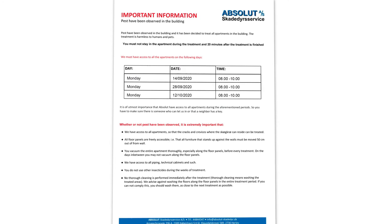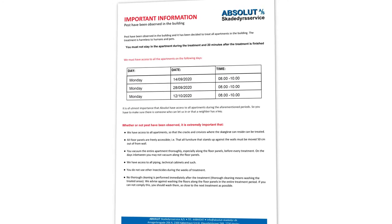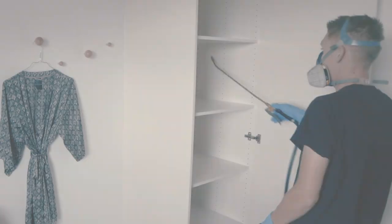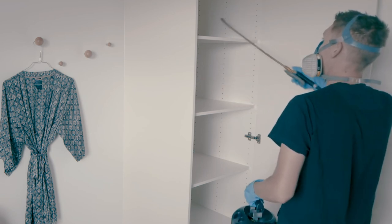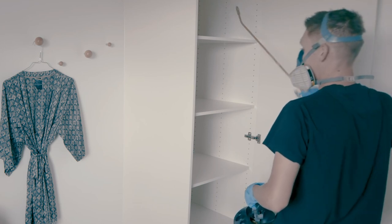It is important that you read your own information letter carefully as there may be special conditions for your home. It is extremely important that we have access to all homes on all of the stated dates, whether you are aware of having clothes moths or not. Clothes moths spread quickly in buildings and we must therefore carry out preventative treatments in all homes so that the clothes moths do not spread to other areas.